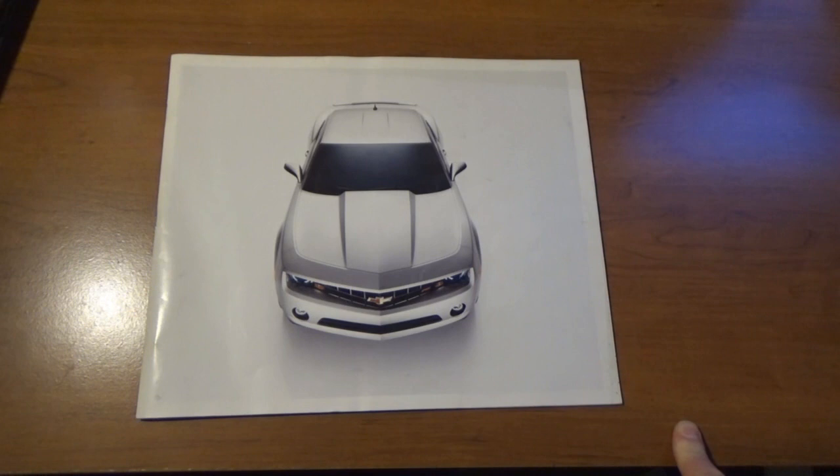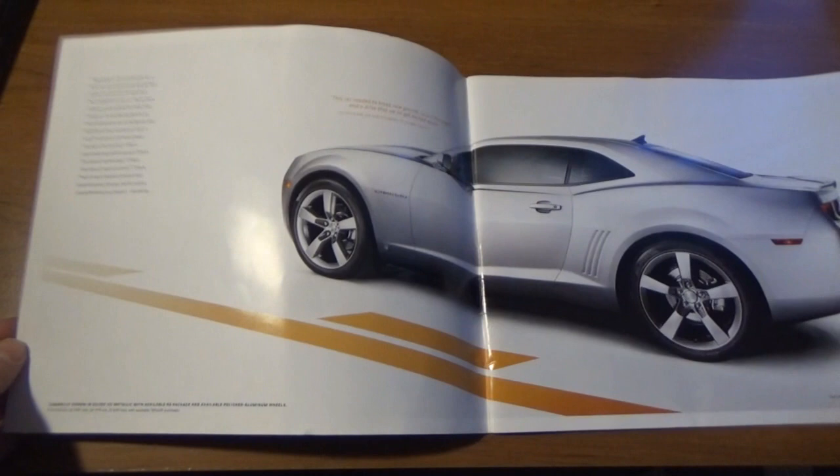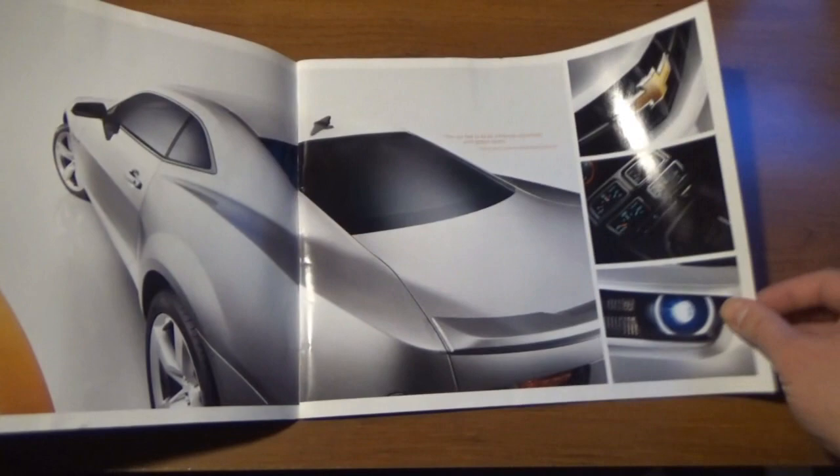It introduced this kind of retro look — it kind of brought back some of the classic look — which is cool. Definitely a nice car. I think I did a 2010 Chevrolet Camaro for my Mike's Vehicle Spotlight feature back in the day. This brochure probably would have come in handy at the time, but I did not have it.